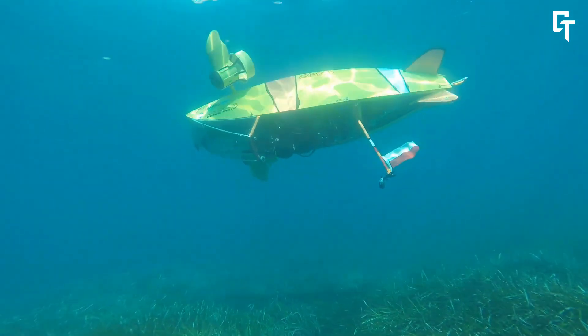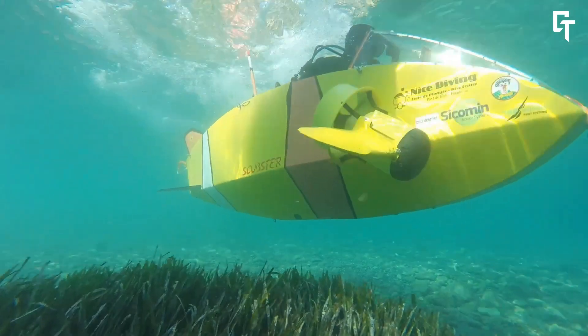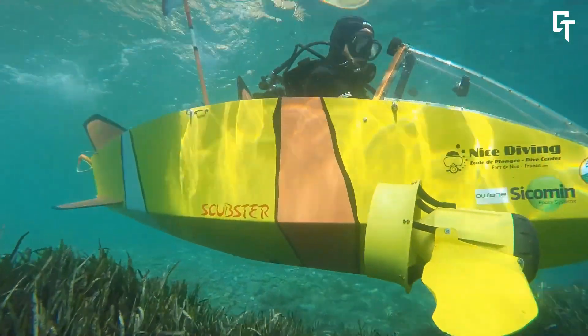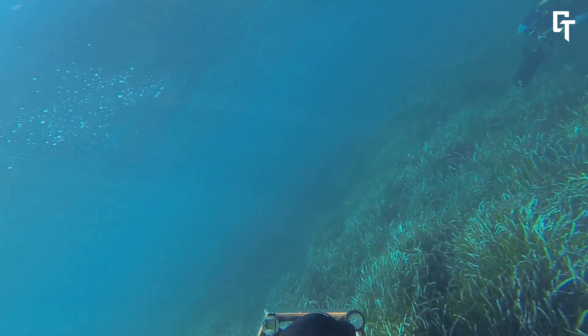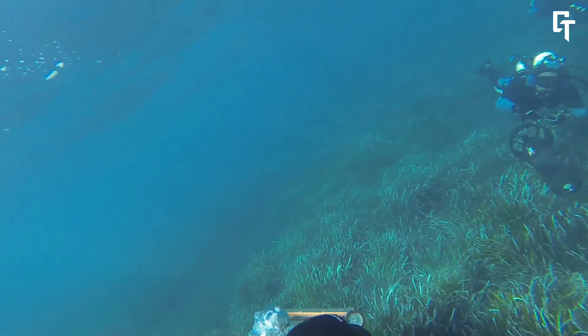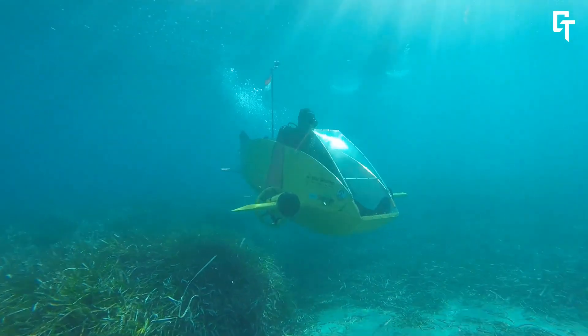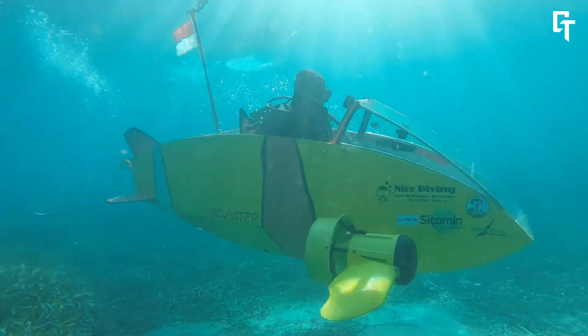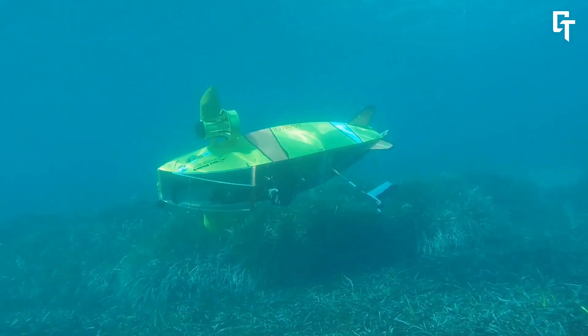It is both efficient and environmentally friendly due to its powerful propulsion system, which is driven by the user's pedaling. The lightweight carbon fiber structure enhances durability and buoyancy control, improving both performance and safety. Anyone interested in underwater exploration, marine science, or adventure will love the SCER.